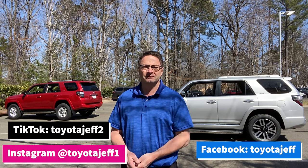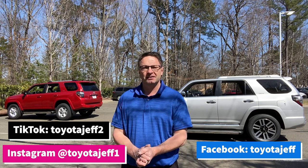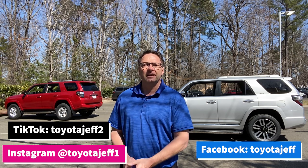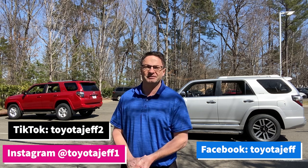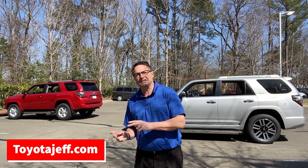Here are my social media platforms — I'd love it if you follow me. On Instagram I'm at Toyota Jeff One. On Facebook I'm at Toyota Jeff. You can also find me on TikTok at Toyota Jeff Two. I write for TorqueNews at torquenews.com/Toyota. If you want to leave me an email, you can go to toyotajeff.com. Thanks everyone — see you next time!